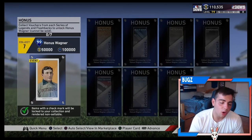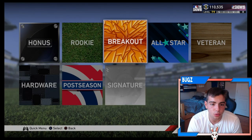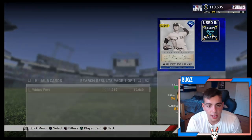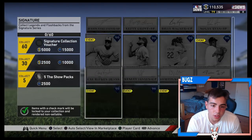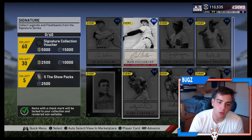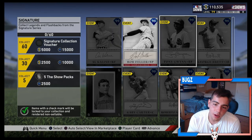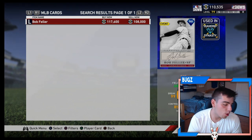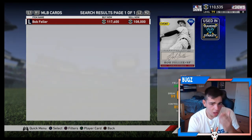Since people are trying to do this Honus Wagner collection, every single card in the game — the rookie, the breakout, the all-stars, the veteran, all these sets — they all went up in price. I noticed it because my Jimmy Foxx went up about 10K, my Pete Alonso went up about 10K, the Pedroia went up a ton. All these cards have gone up because of this Honus Wagner set. So what I'm gonna tell you to do is invest right now.